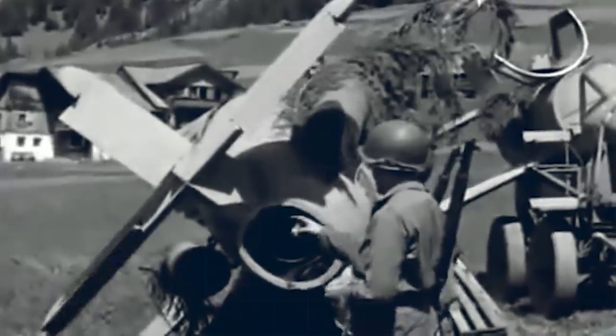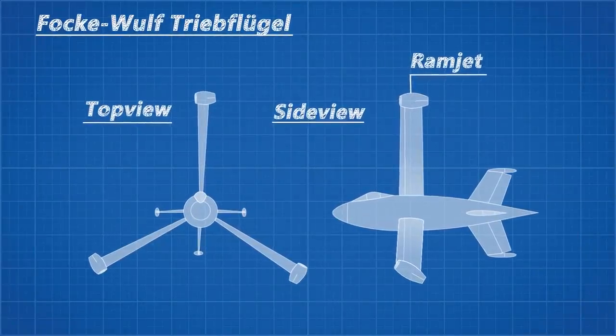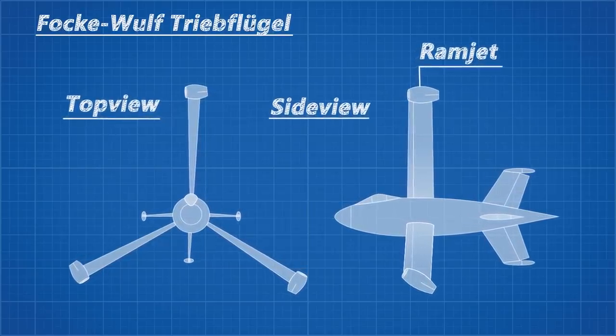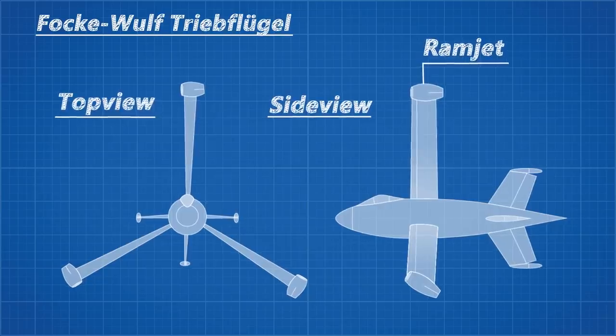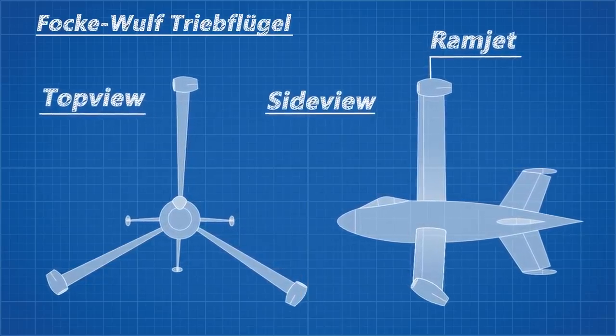Next up was an even more bizarre tail-sitting aircraft that featured three propeller blades, each powered by ram jets at their tips. This would function similarly to a helicopter for takeoff and then transition to forward flight, using the blades like a giant propeller — but it would require a nose-up position to achieve adequate lift, as it didn't have any wings.